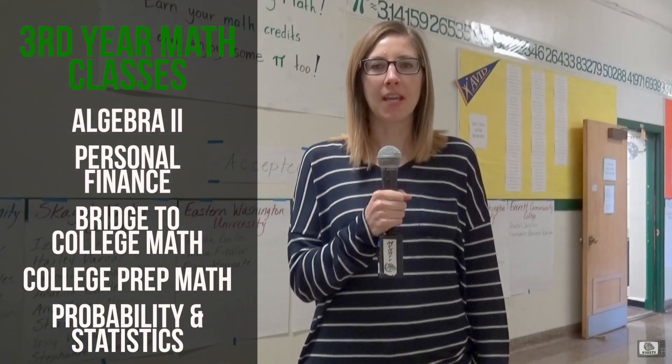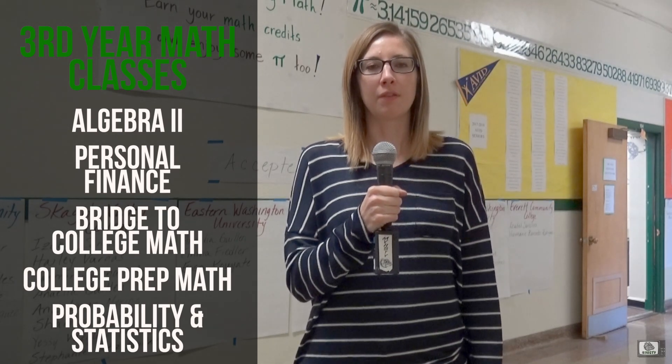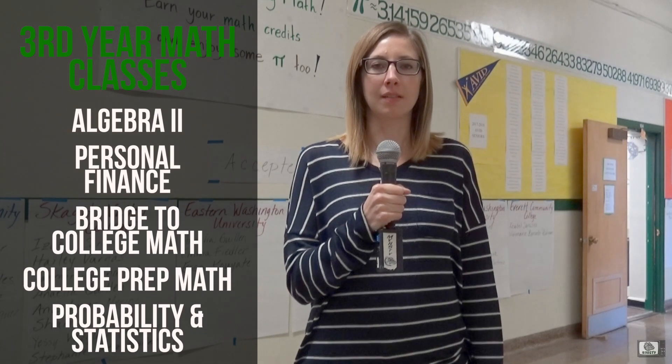There are several options to take as a third year of math. They are Algebra 2, Personal Finance, Bridge to College Math, or Probability and Statistics.